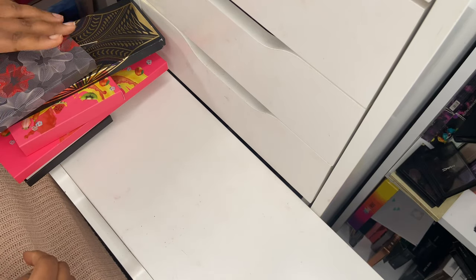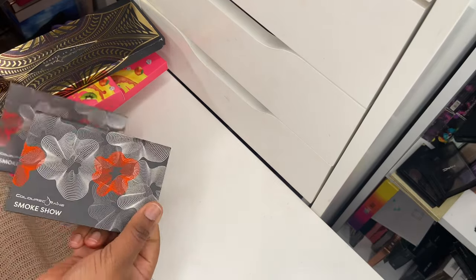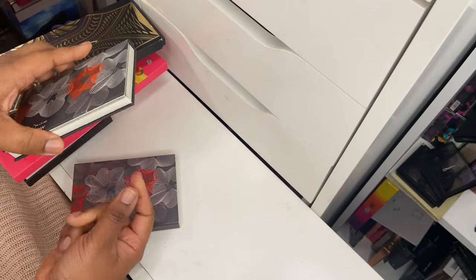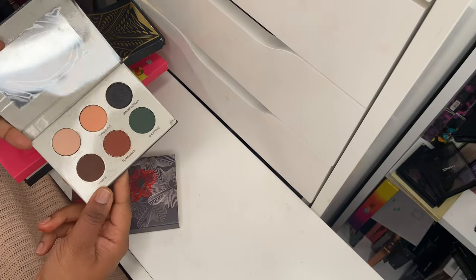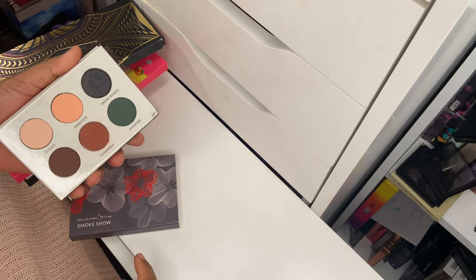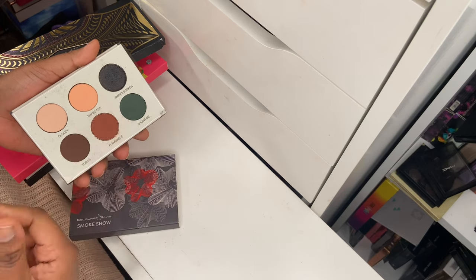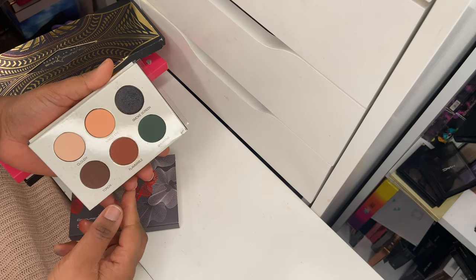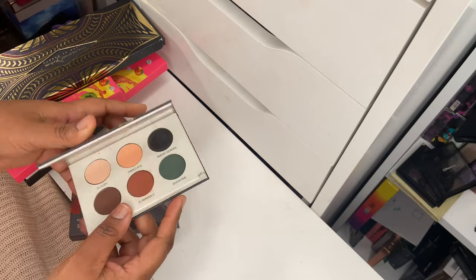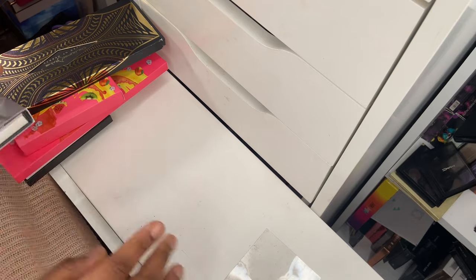Now looking at some Colored Rain palettes. I have a discount code — midairj — for 10% off Colored Rain products. First is the Smoke Show palette. I've used it quite a lot and love how easy it is. It's a beautiful six-pan palette. You've got a green shade and some neutral shades so you can do a standard neutral eye and use that green as a pop of color on your lower lash line. I love that black shade as well. Definitely hanging on to this.